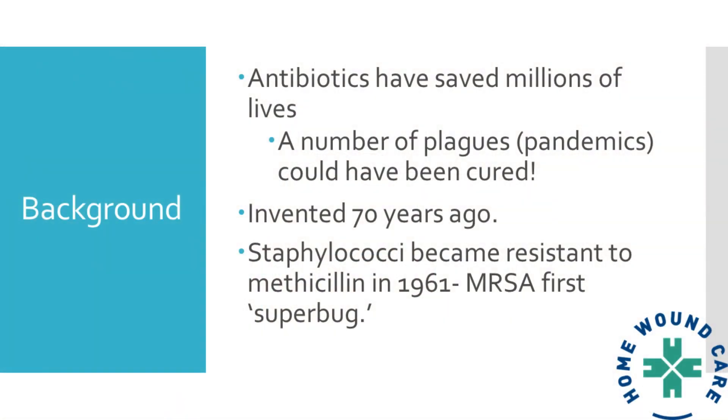Antibiotics were invented about 70 years ago. And the first superbug — MRSA, methicillin-resistant Staphylococcus aureus — became the first superbug in 1961. So it's almost since the very beginning of antibiotics that bacteria have been changing and becoming resistant.